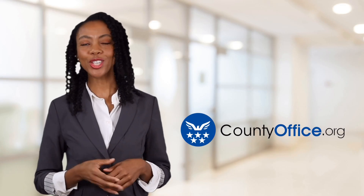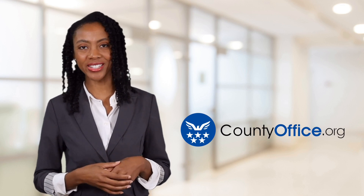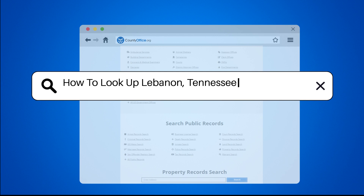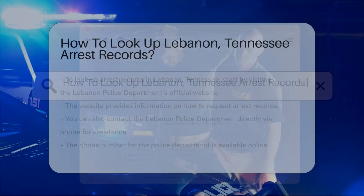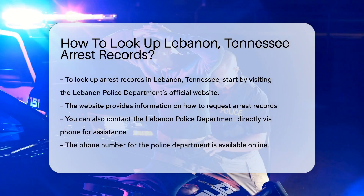Welcome to County Office, your ultimate guide to local government services and public records. Let's get started. How to look up Lebanon, Tennessee arrest records? Looking up arrest records in Lebanon, Tennessee involves a few straightforward steps.